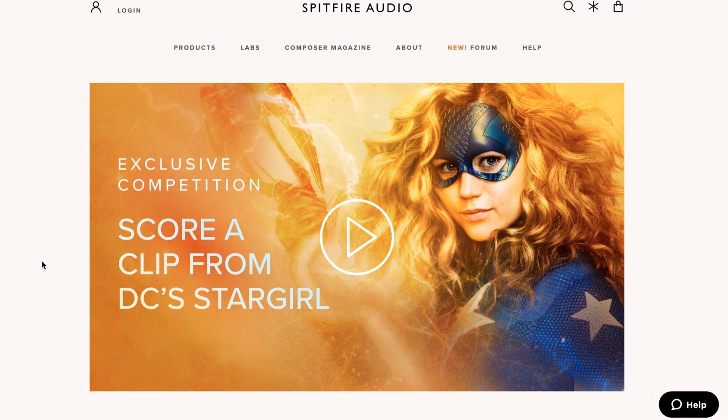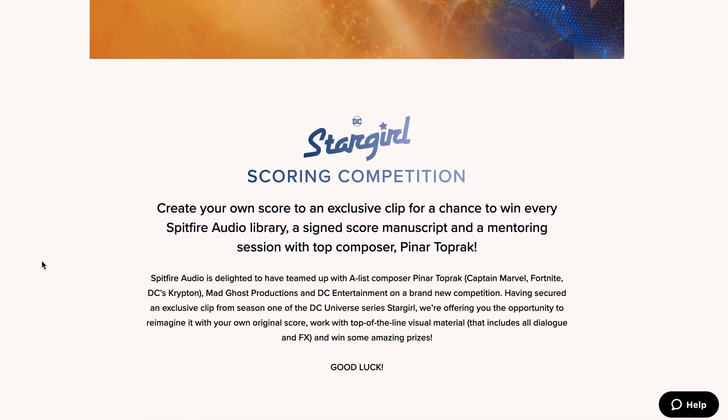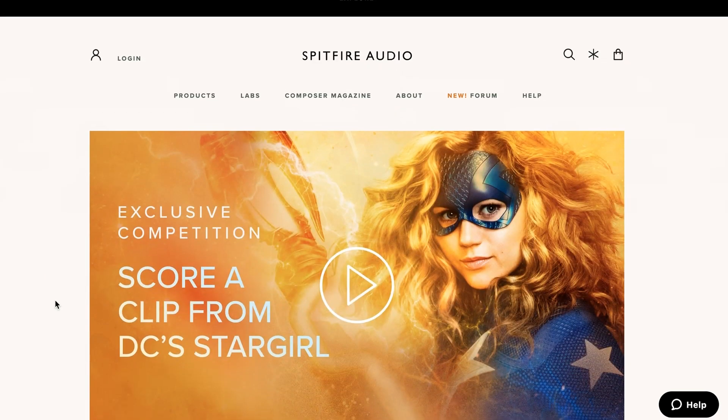Spitfire Audio also has a scoring competition going on. You can score a clip from DC's Stargirl with a chance to win everything that Spitfire Audio has to offer. I'll include a link over to the Spitfire Audio Stargirl competition below.